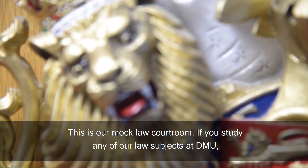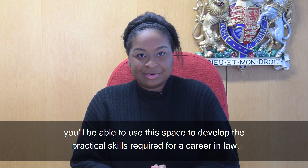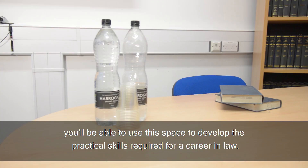This is our Mock Law courtroom. If you study any of our law subjects at DMU, you'll be able to use this space to develop the practical skills required for a career in law.